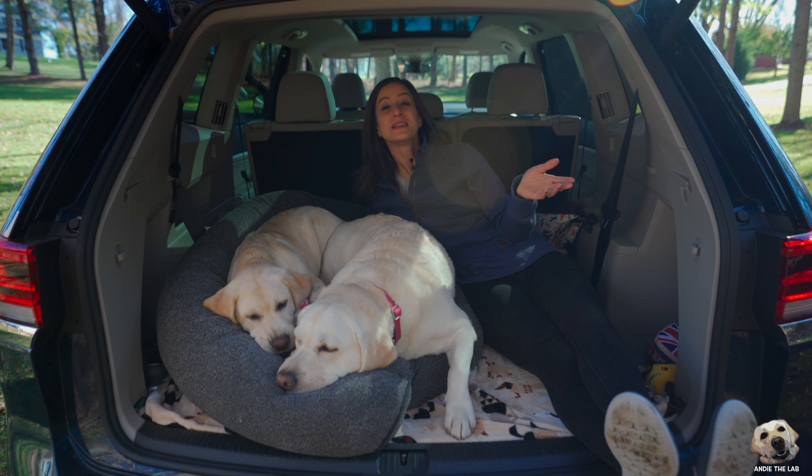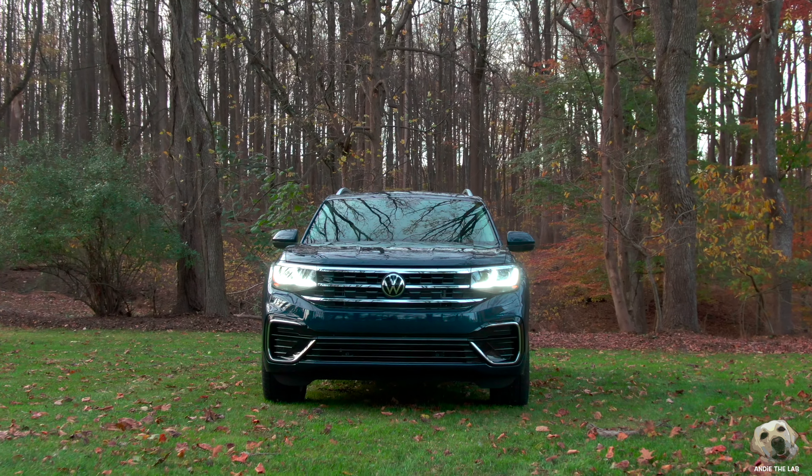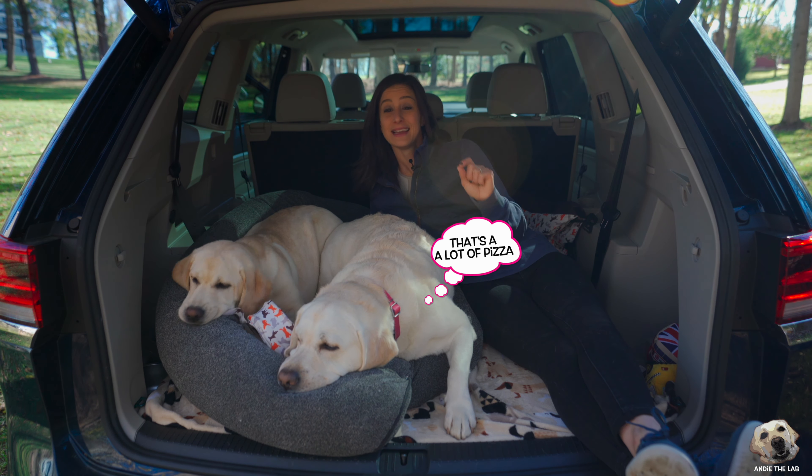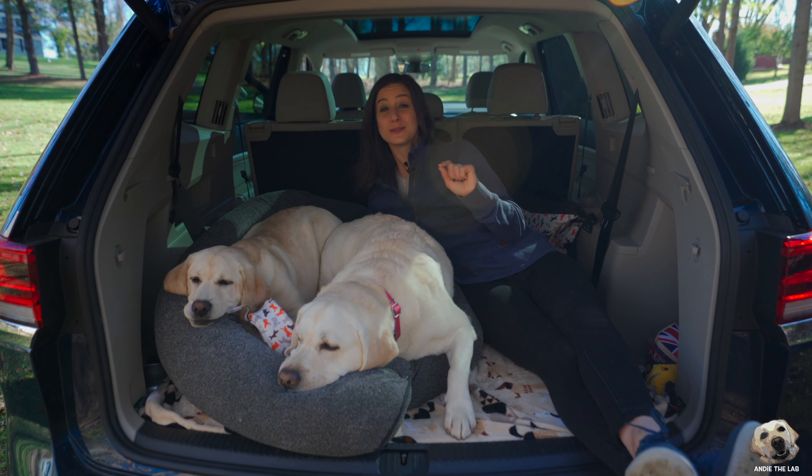We are relaxing in the back of the 2021 Volkswagen Atlas — this one in particular is a $46,000 Volkswagen — and today I'm going to tell you if it's worth it.